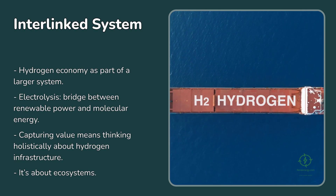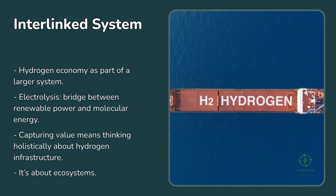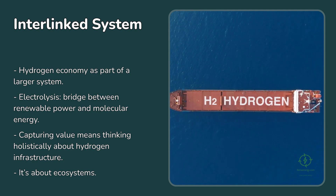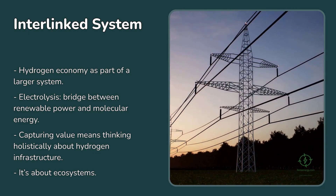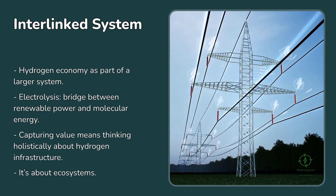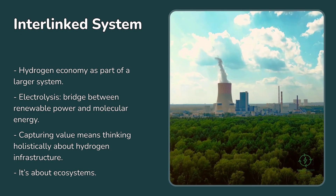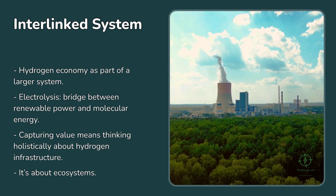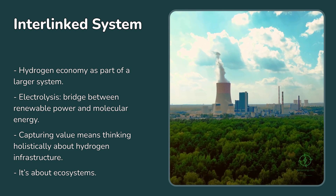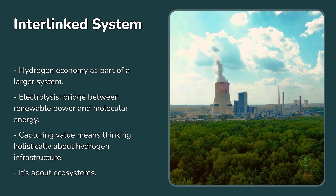Ultimately, this is about seeing the hydrogen economy as part of a larger, interlinked system. The electrolysis process represents a bridge between renewable power and molecular energy — on one side electrons, on the other molecules. But the bridge doesn't just carry hydrogen; it carries oxygen too. Capturing that value means thinking holistically about how we build, locate, and operate hydrogen infrastructure. It's not just about megawatts and kilograms — it's about ecosystems.